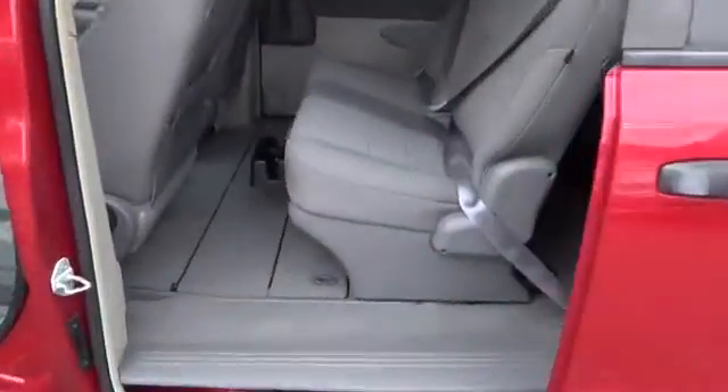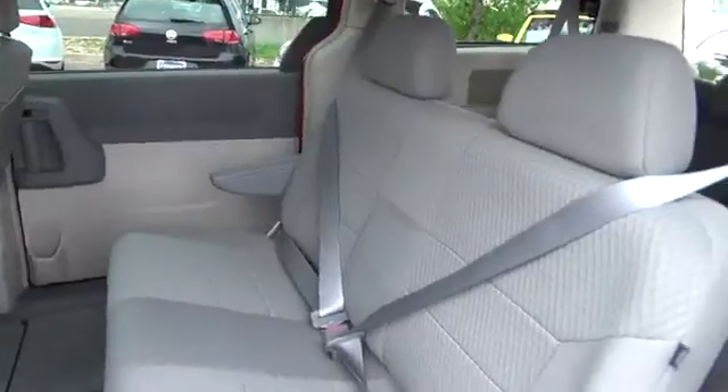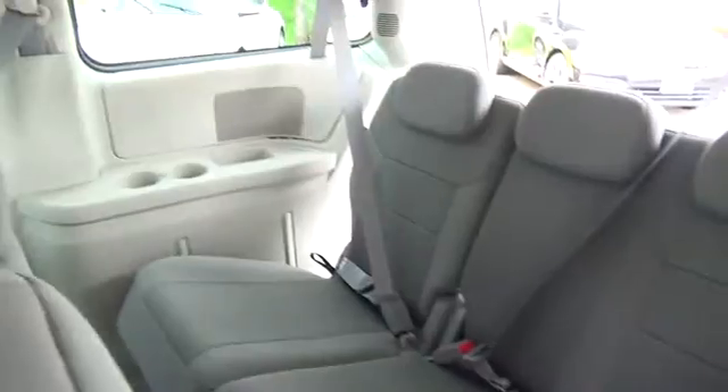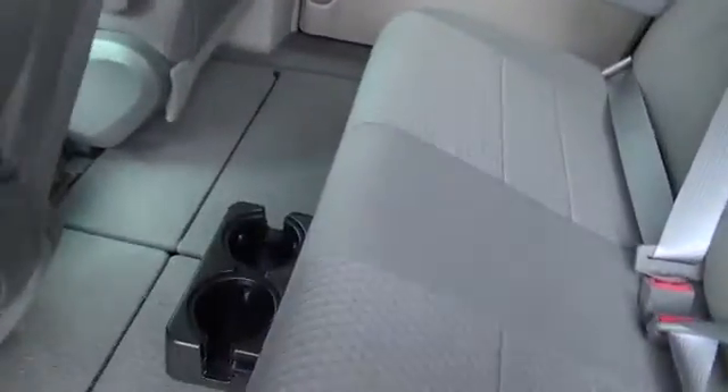Also included are power front windows, power door locks, remote keyless entry, four speaker AM/FM CD stereo, conversation mirror, and P225/65R16 tires on steel wheels with wheel covers.